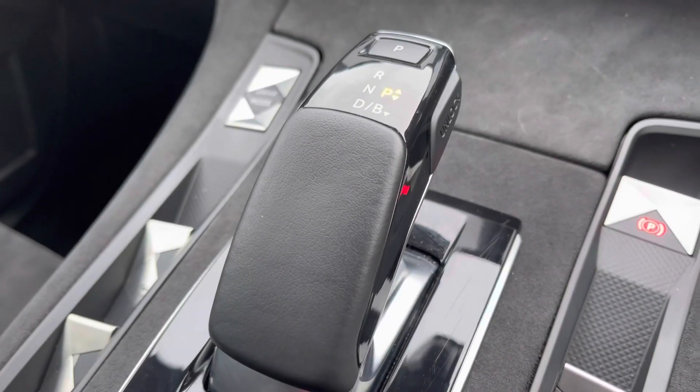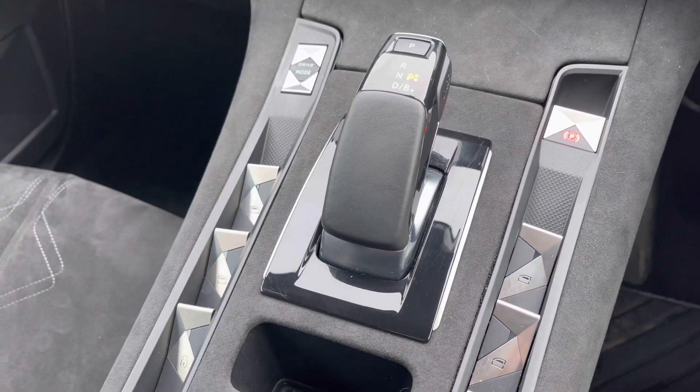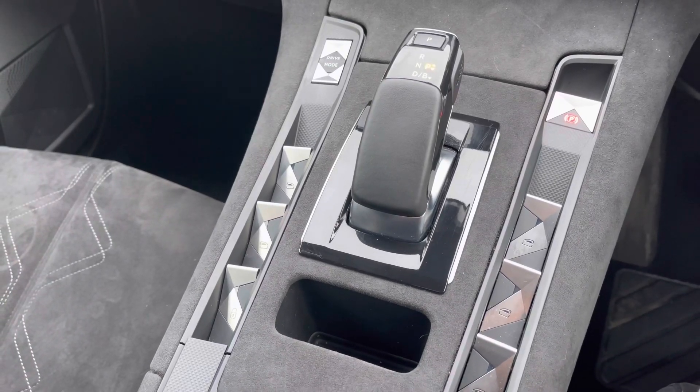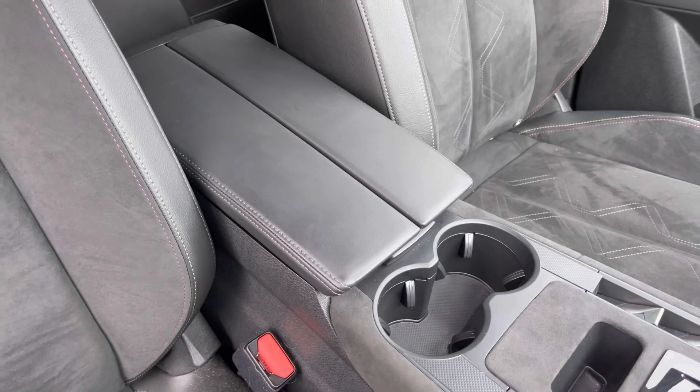You've got this very unique designed gear selector as well as the drive mode button to the left and parking brake on the right with the window controls mounted in the centre. It also features split folding armrests with storage underneath and drinks holders located to the centre.